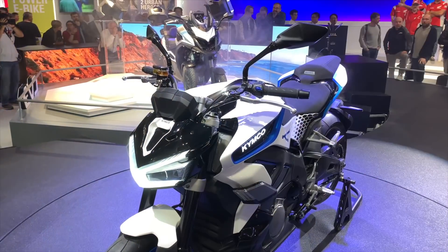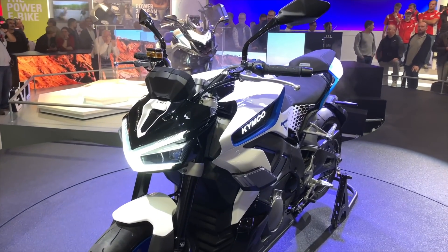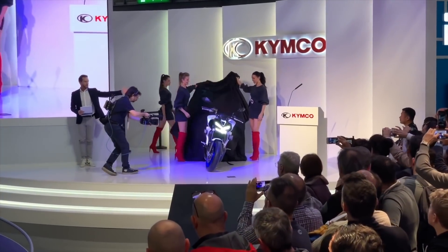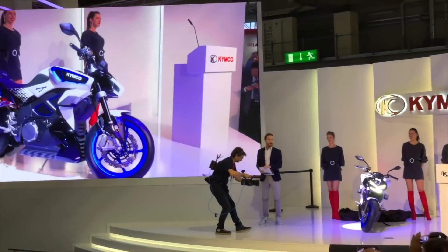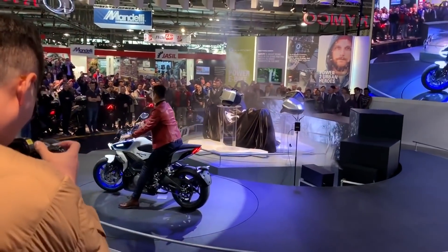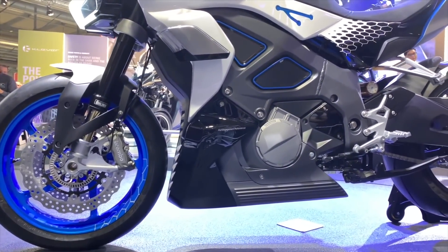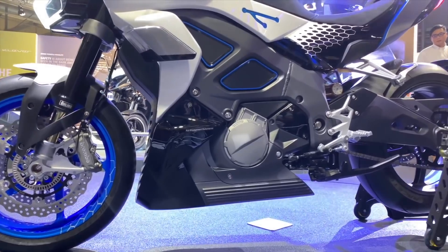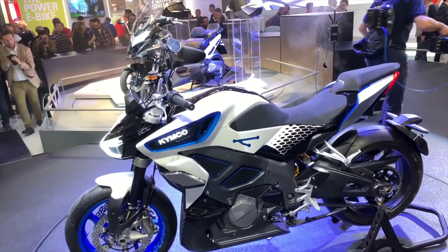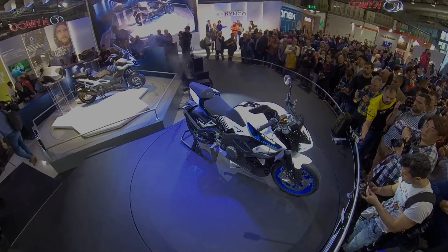Next up is the Kymco Revonex, which lands a spot on this list for its sleek design, manual gearbox, and out-of-nowhere debut. We were there to see the launch at EICMA 2019, and Kymco definitely broke new ground for itself with the Revonex. Despite being almost entirely a scooter company, they managed to produce a pretty impressive looking electric motorcycle with a 0 to 60 mile per hour time of 3.9 seconds and a top speed of at least 200 kilometers per hour or 124 miles per hour. There's no price on this one yet, but we expect to learn more when it gets closer to production next year.